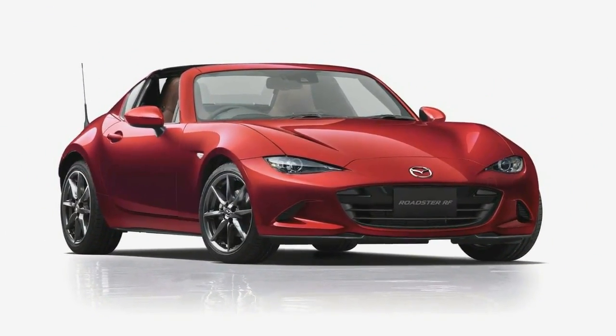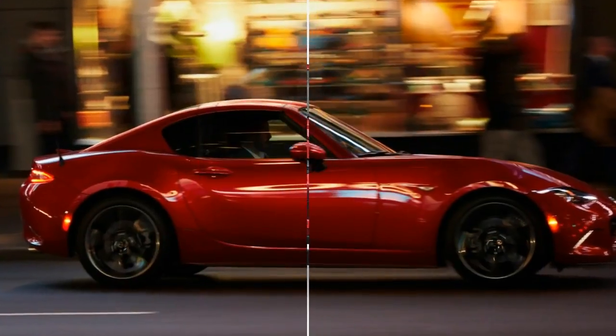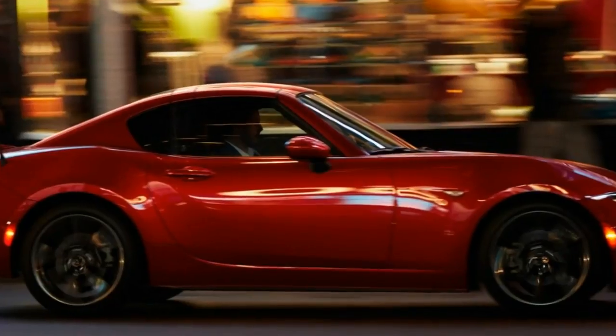The Miata leans into a curve, takes a set, and then slices through predictably. Its ride is firm, but not unduly so.